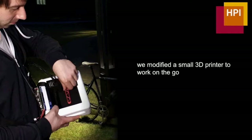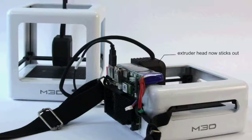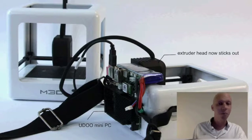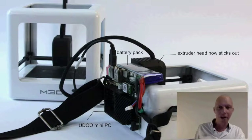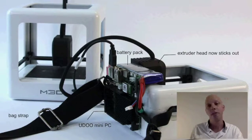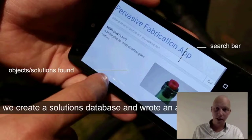To do that, we developed the first prototype — a modified 3D printer that started off as a smallish 3D printer of seven and a half inches cubed, but we removed four inches from the middle of that, ending up with a substantially smaller device. We have the extruder head sticking out of the device, and we added a Udoo mini PC and a battery pack in order to communicate with a mobile phone. We added a back strap so you could carry it easily as a messenger bag. On top of that, we created a solution database and wrote an app for that.